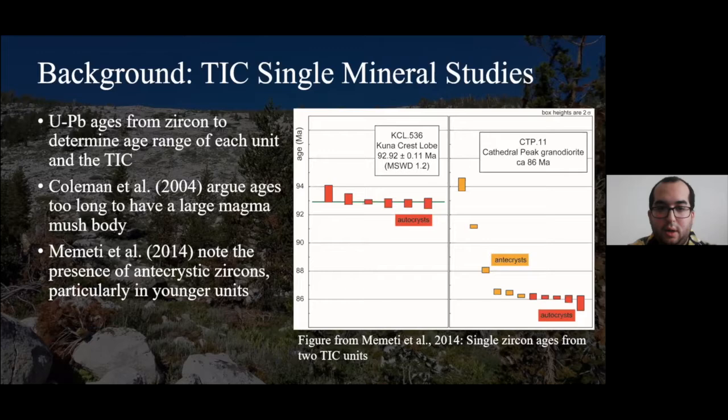However, Mameti et al. noted that megacrysts are present within several of these units, particularly within Cathedral Peak granodiorite — one of the youngest units. In this figure from Mameti et al. 2014, the older Kuna Crest granodiorite is predominantly populated by autocrysts — grains that crystallized within the Kuna Crest magma. However, the Cathedral Peak granodiorite contains autocrysts but also several antecrysts with ages up to the Kuna Crest lobe, so it's incorporating a lot of material from older units.